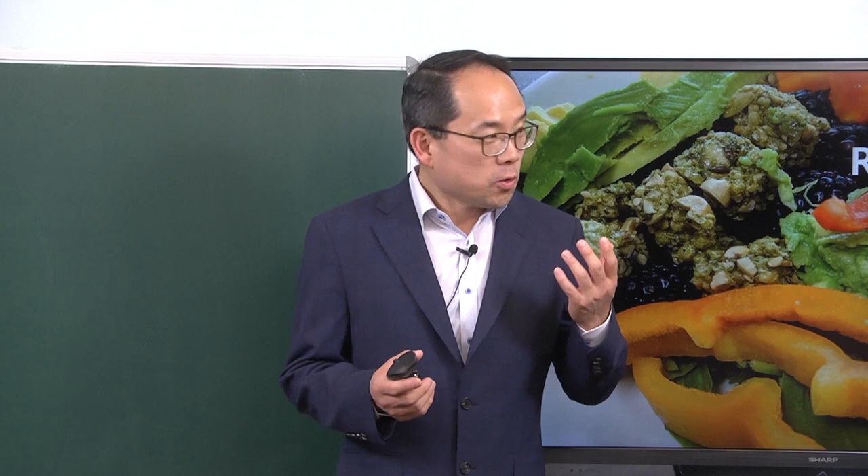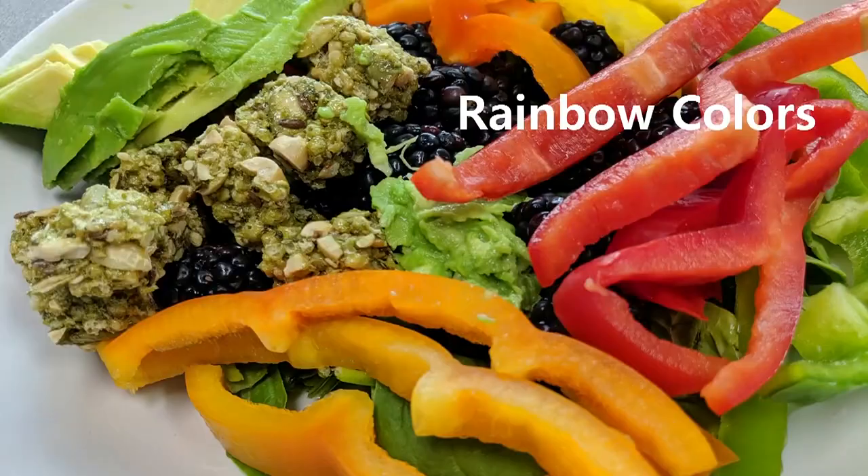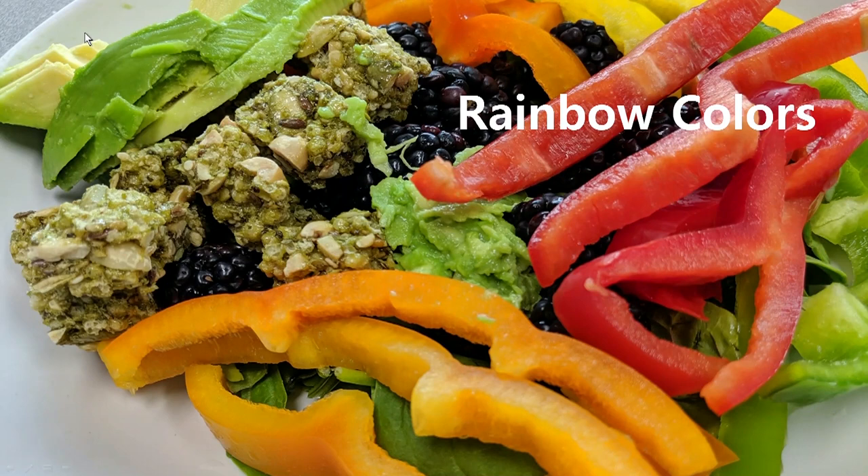Welcome to Insights for Health with Dr. Rhee. Today I want to share with you a little more detail about why rainbow-colored foods have so many benefits. Let's look at the screen here, and once again I want to keep exposing you to these rainbow colors, because when you go shopping or think about what food to get, rather than the name of the food, I want you to think about colors.